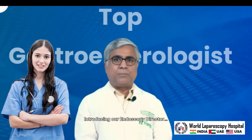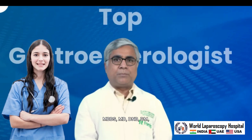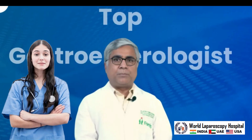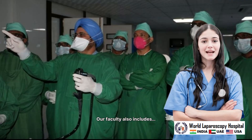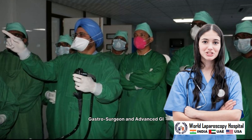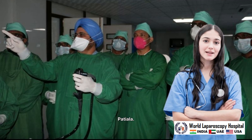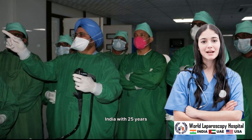Introducing our endoscopy director, Dr. Arvind Kumar Karana, MBBS MD DNB DM in gastroenterology and FRCP. He is one of the most experienced — senior consultant and head of the department of gastroenterology. Our faculty also includes Dr. Bhavneet Singh Bala, gastrosurgeon and advanced GI endoscopist, MBBS and MS from Government Medical College Patiala, one of the most experienced therapeutic endoscopists in India with 25 years of experience.